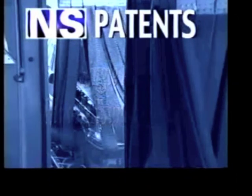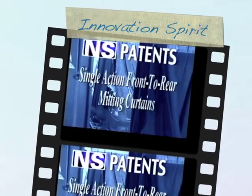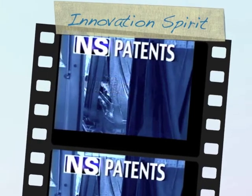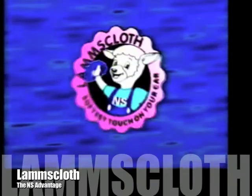Many of today's industry standards have been designed and patented by Ennis. NS Corporation has consistently been on the cutting edge of innovation in the car wash market. The newest NS patent taking the car wash industry by storm is the breakthrough cleaning material Lamb's Cloth 2000.